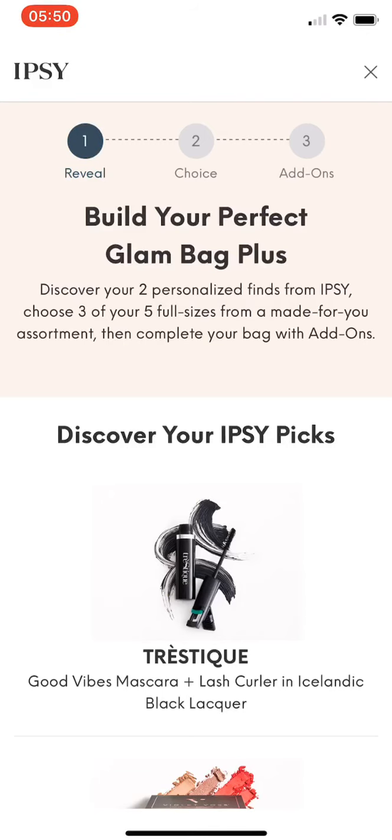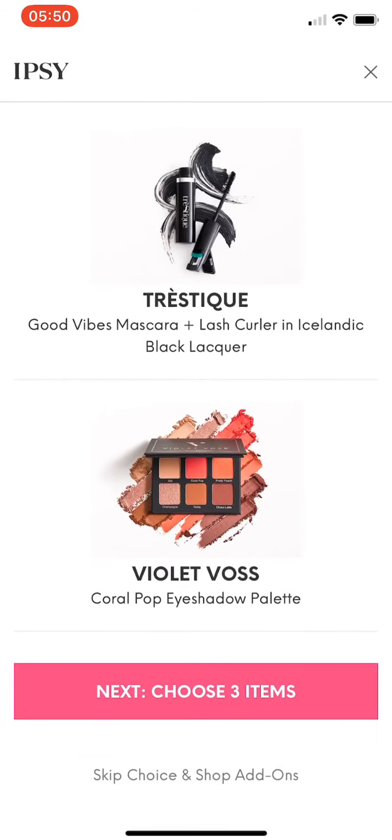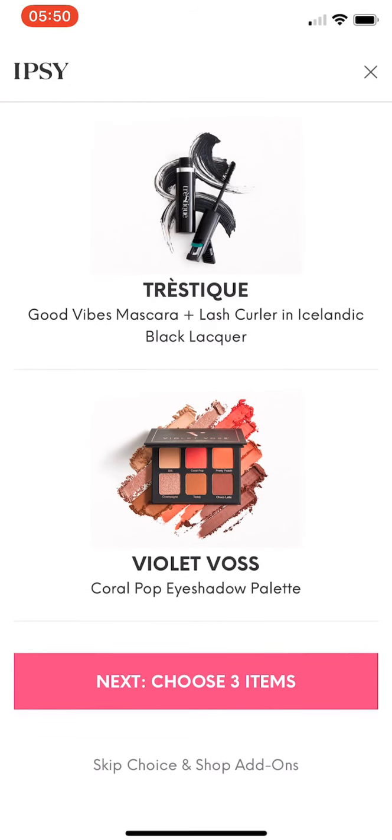For my Glam Bag Plus, I'm getting a Tristique Good Vibes Mascara Lash Curler in Icelandic Black Lacquer. They also chose for me the Violet Voss Coral Pop Eyeshadow Palette.